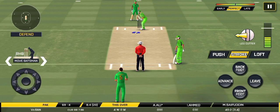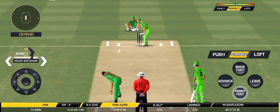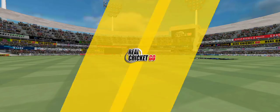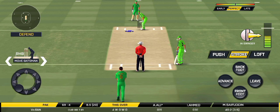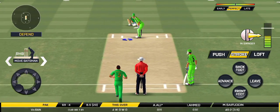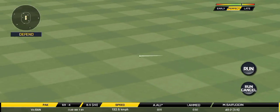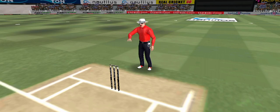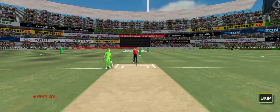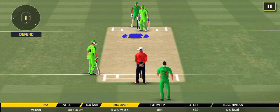Batsman getting ready to face his first ball. Glorious — absolutely glorious shot and it runs away for four! Looks like there will be a lot of slow balls coming.